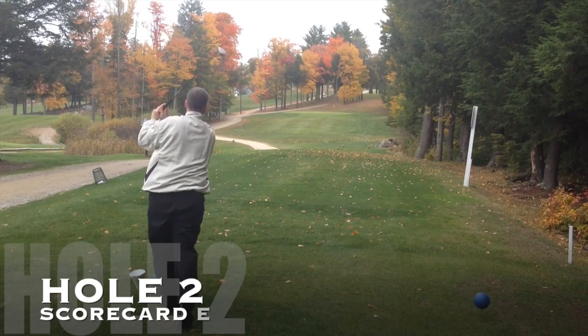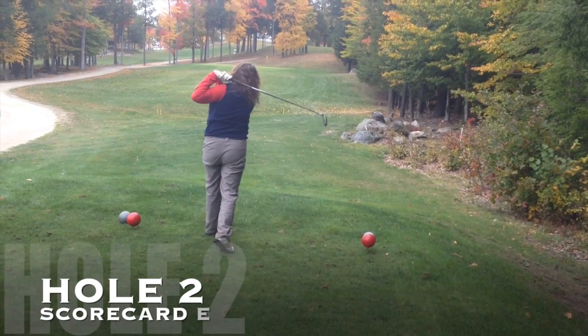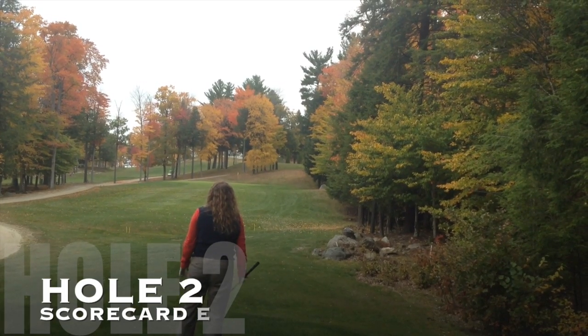This shot actually looks pretty good up the tee — going to be a little short left. Teresa hits a really good shot, on the right side just short of the green. It keeps going and lands in a great spot.